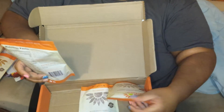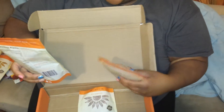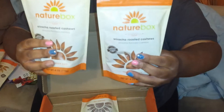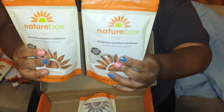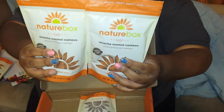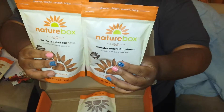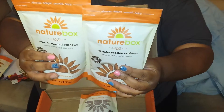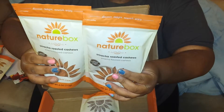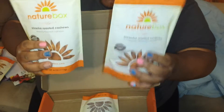I won't be doing a lot of NatureBox unboxings because Bae loves these Sriracha Roasted Cashews. I get two in every box, so I really only get three different snacks every month. But these are really good — a little sweet because Sriracha has just a little sweetness, and they're spicy like Sriracha. The nuts are good quality. These are really good.